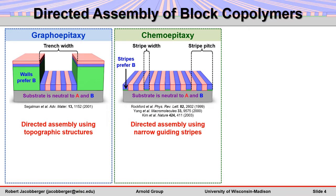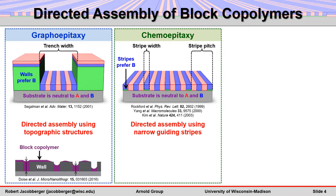However, there are challenges associated with these techniques. For example, graphoepitaxy is sensitive to underfilling and overfilling of block polymer in the trenches and requires topographic structures that can interfere with subsequent processing.